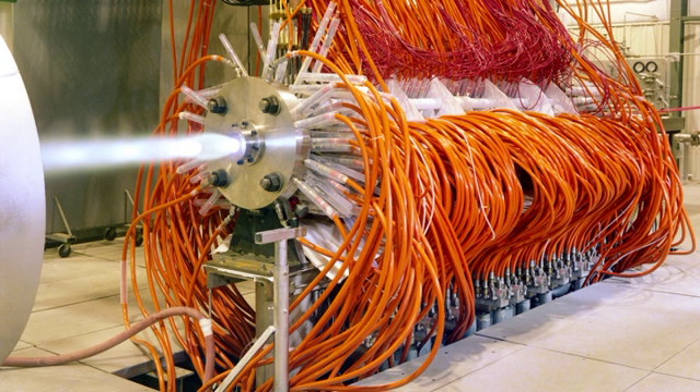Examples of the engine already exist. This is a 50-megawatt unit shown firing into air at the Arnold Engineering Development Complex in Tennessee.